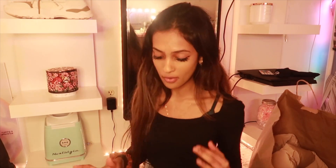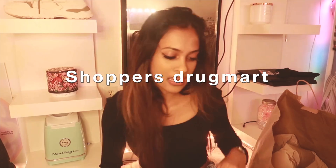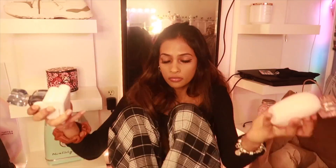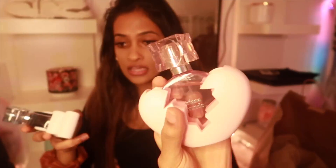Next stop — I love love love her perfumes. I got Ariana Grande's God Is A Woman perfume. I already have Thank You Next and Cloud, which are so good — literally my favorites. I love Thank You Next more though. That's all from Shoppers.